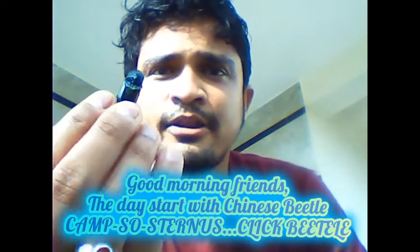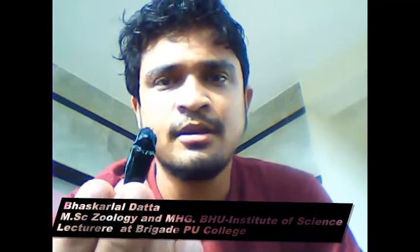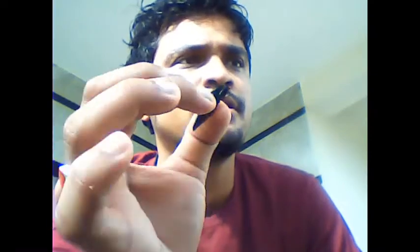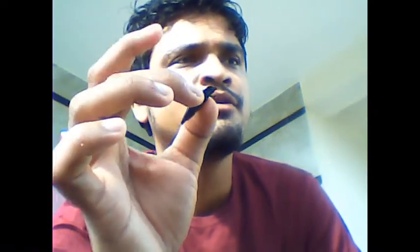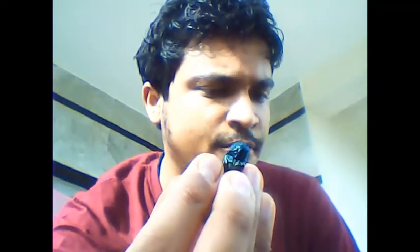Good morning friends. Today I found a very beautiful insect — a beetle — right in front of my room. I thought I should share some information about it. When I first encountered it, it was making a clicking sound whenever I held it. So I went to Google Lens, searched the image, and got the details. It is coming from China, so I hope it is not carrying any virus since it doesn't need a passport to get in.